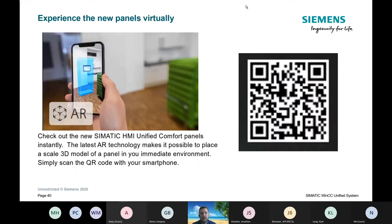This is an AR panel screen. If you have a phone with a QR code scanner, you can scan this and it will load a virtual cabinet — you can see a little blue virtual cabinet on your screen with a Comfort panel floating right in front of you. It gives you an augmented reality view of what that panel would look like. They'll also record this so you can scan it later.